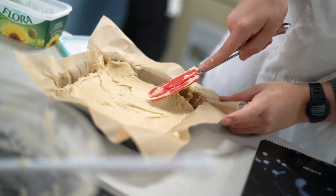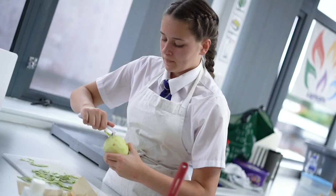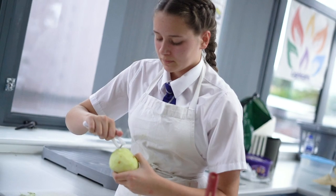My favourite thing about DT food is the amount of new recipes we get to try out. The favourite thing I've cooked was Christmas cake, because we get to decorate it, wrap it up and make it look nice.